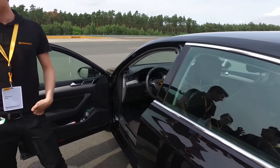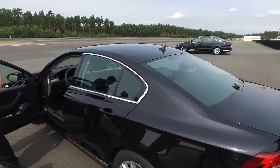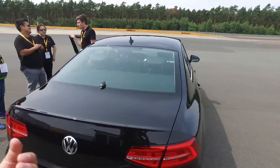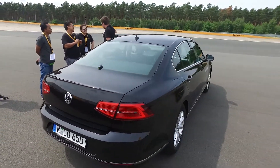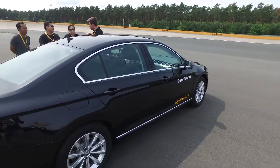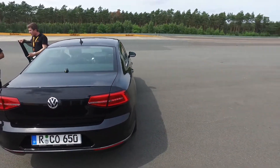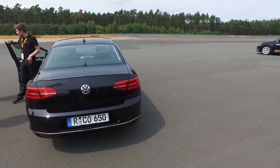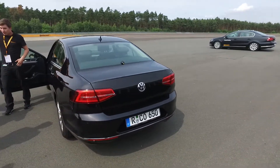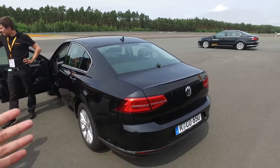This car demonstrates how Continental has developed systems to detect the state of the driver. In the world of automated driving, in the future, certain roads may require activated automated driving — for example, highways at high speeds.